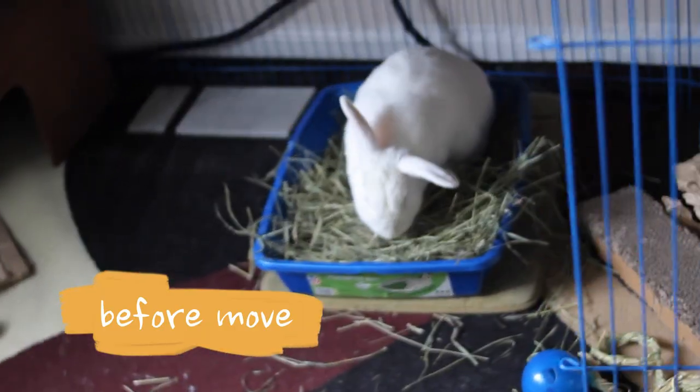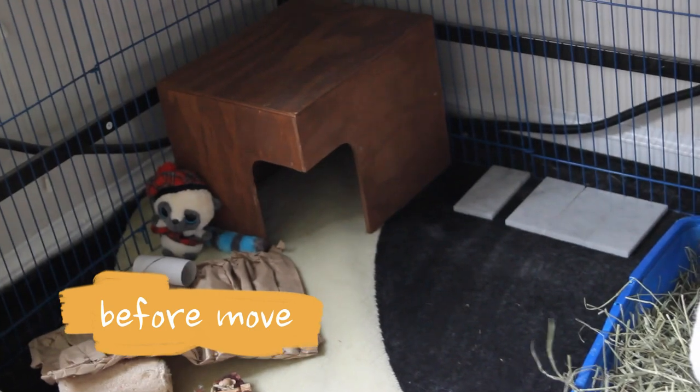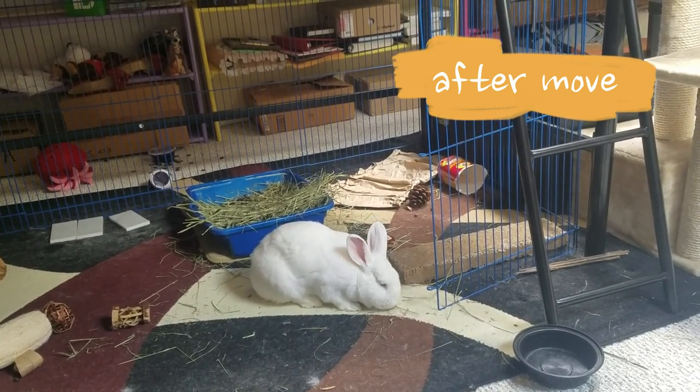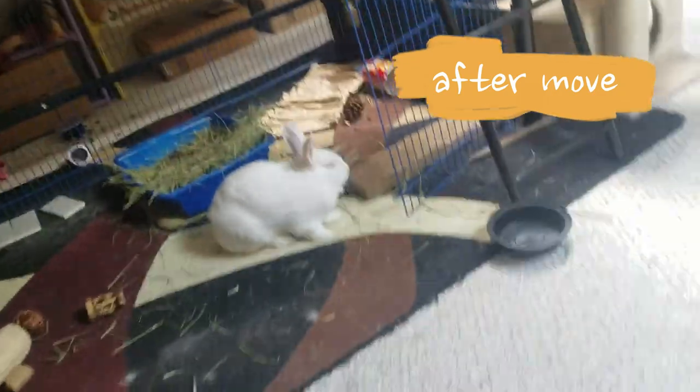Check in on them every once in a while to make sure they're starting to get acclimated and beginning to eat. After you've moved everything in, set your rabbit up in their permanent enclosure, arranged as similarly as possible to how it was in your old place. Place the hiding houses, litter box, and bowls in the same pattern as before so that everything is familiar and can help ground them in this new environment.